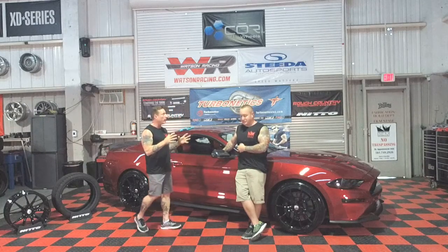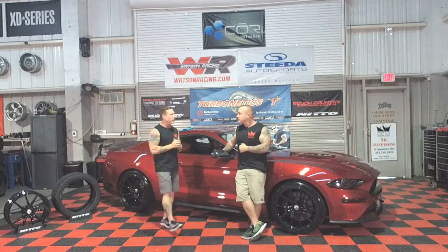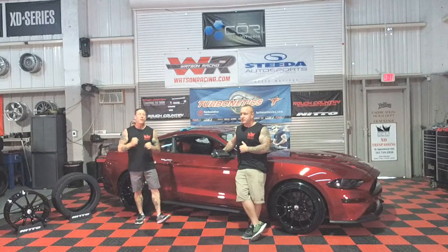Ladies and gentlemen, Bub is telling you: protect yourself on today's newer vehicles. Do your research — it already comes with ceramics in them, especially the higher-end European vehicles like Mercedes.